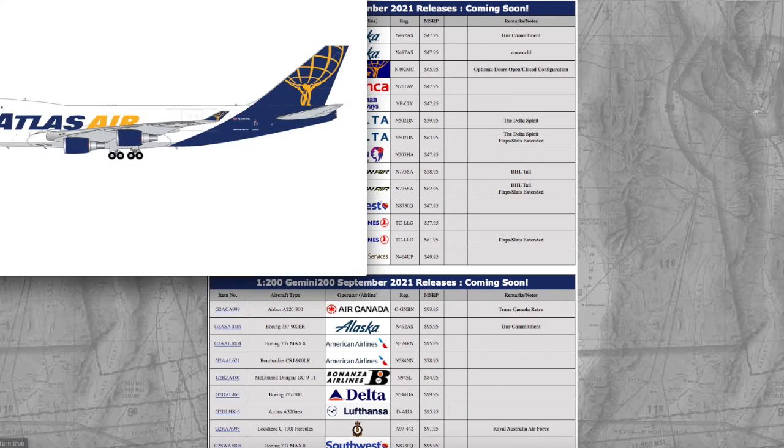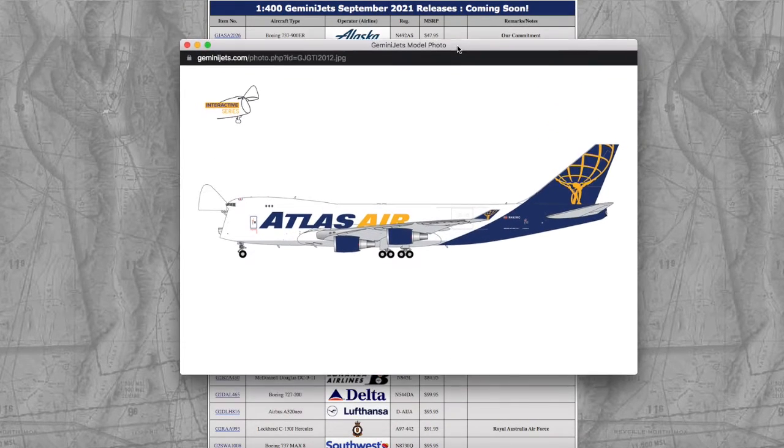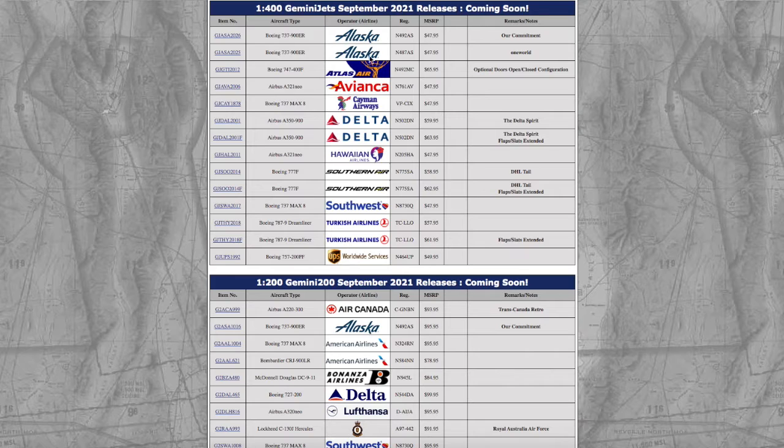Moving on down the line, we have an Atlas Air 747 in their optional open-doors/closed configuration. This is part of Gemini Jets' interactive series. I do remember them releasing this a few months ago in 1:200, so they're continuing that trend of releasing models in 1:400. It does look pretty cool to have an Atlas Air interactive 747. Registration is N492MC, and MSRP is $65.95.